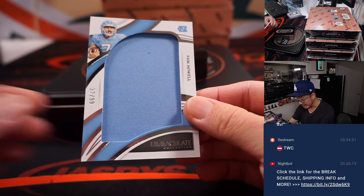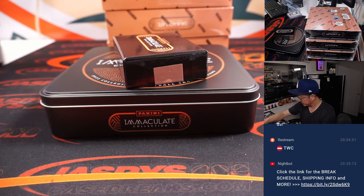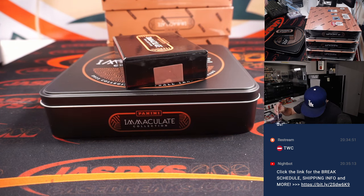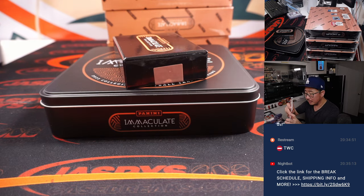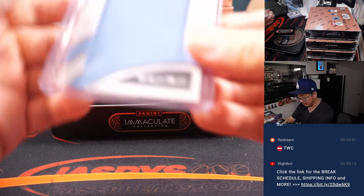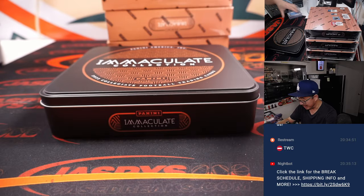And there's Sam Howell, 37 out of 99 — Chad Wright. Fumble on the top loader, not the card though — card's fine. All right, box one, good start.